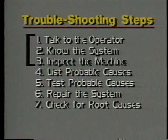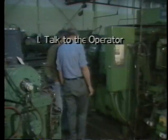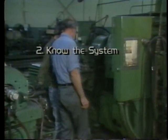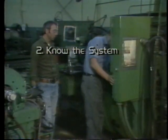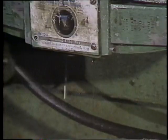The first three steps deal with gathering information. The machine operator can often provide good clues about a problem, and knowing how the parts of a system work together — as well as the maintenance and repair history of the machine — are important tools for tracking down a problem quickly. Here we'll concentrate on step three: inspecting the machine to look for obvious causes of the failure, and seeing how much we can find out using just our eyes, our ears, and our sense of touch.